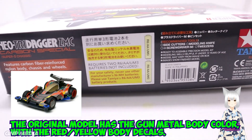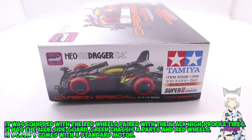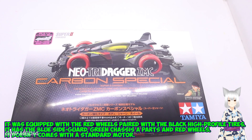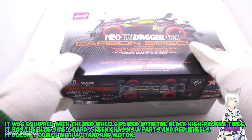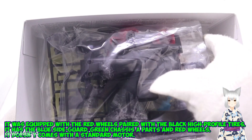The original model has the gunmetal body color with red-yellow body detail. It was equipped with red wheels paired with black high-profile tires. It has the blue sideguard, green chassis parts, and red wheels. It doesn't come with a standard motor.